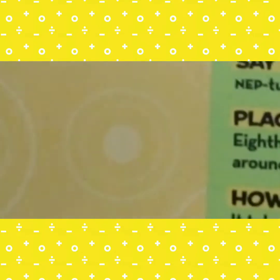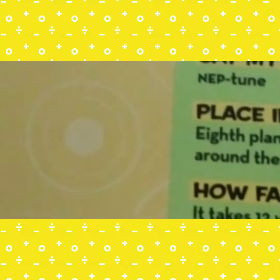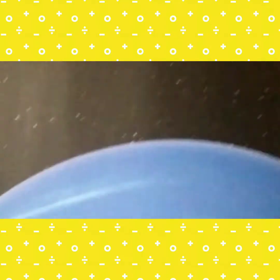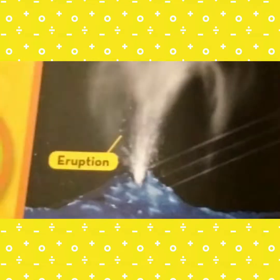Do you remember the Great Red Spot on Jupiter? Neptune also had a big storm like that, and on Neptune it was called the Great Dark Spot. Neptune has many storms that come and go — it is a stormy planet. It's also a cold planet; nobody can survive there, not even microbes, just like Jupiter.